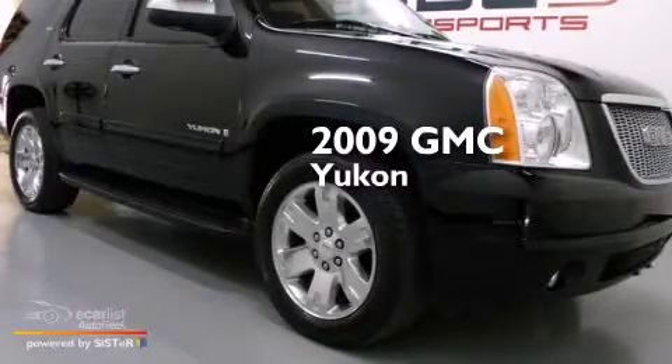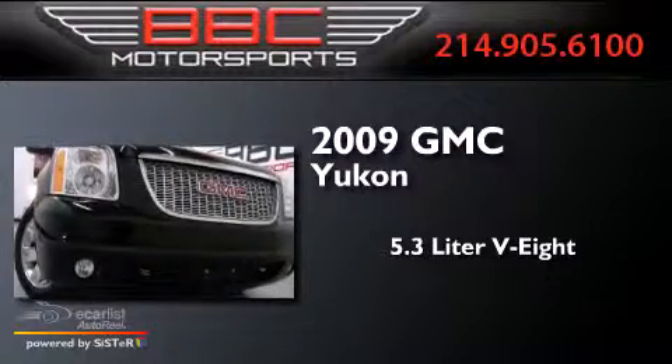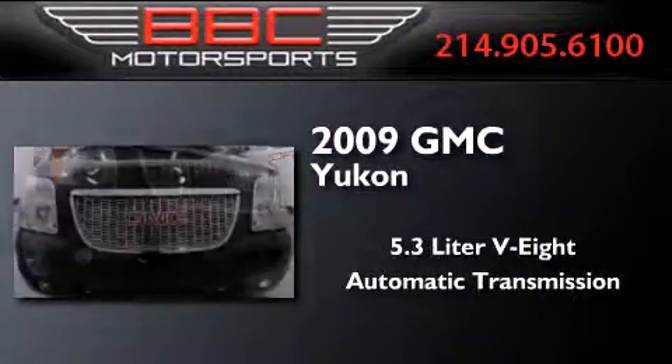This is a 2009 GMC Yukon. It features a 5.3-liter, eight-cylinder engine and an automatic transmission.